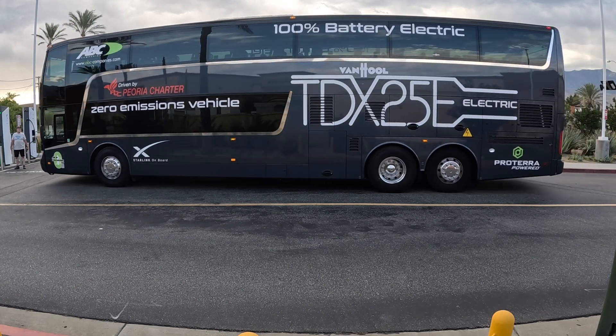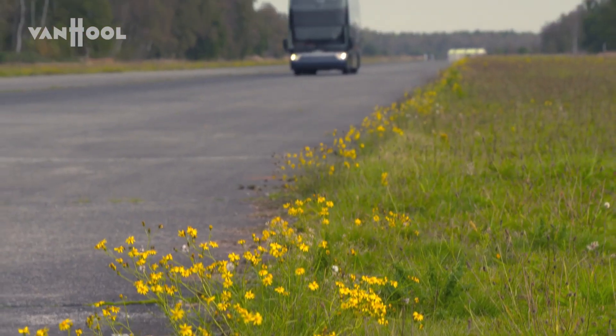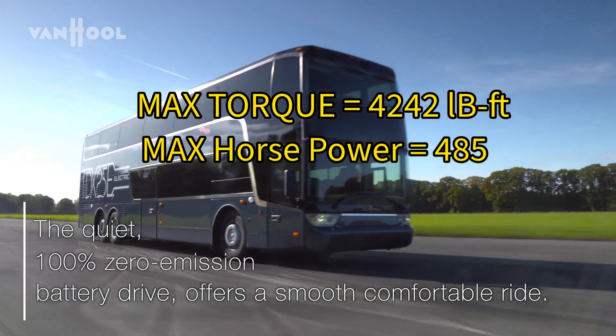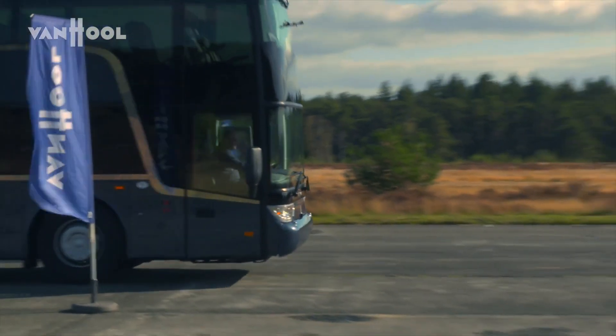The Van Hool TDX 25E is truly powerful, yet the electric motor is actually detuned — meaning they had to nerf the motor so the bus could simulate the feel of a traditional diesel engine for drivers. The TDX 25E has a max torque of 4,242 foot-pounds and a maximum of 485 horsepower. With all that power, the coach is significantly quieter with much less vibration compared to the diesel variant — the strong and silent type.